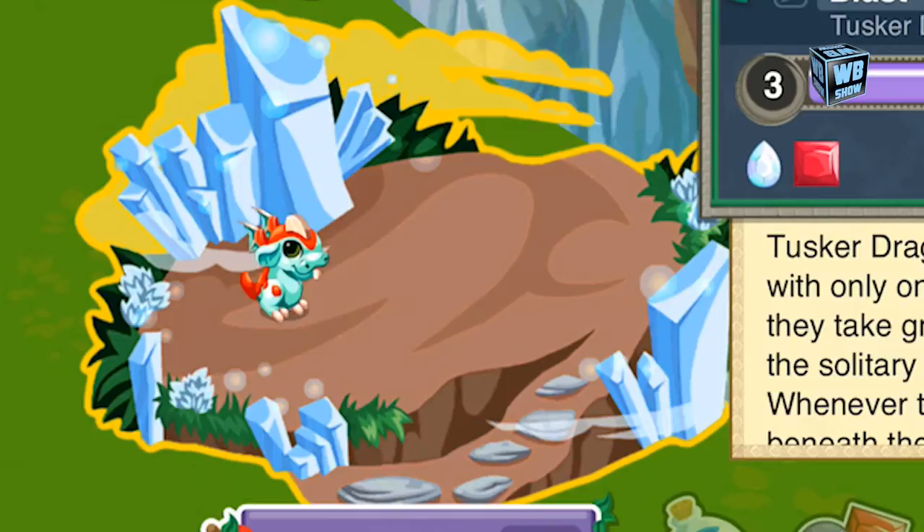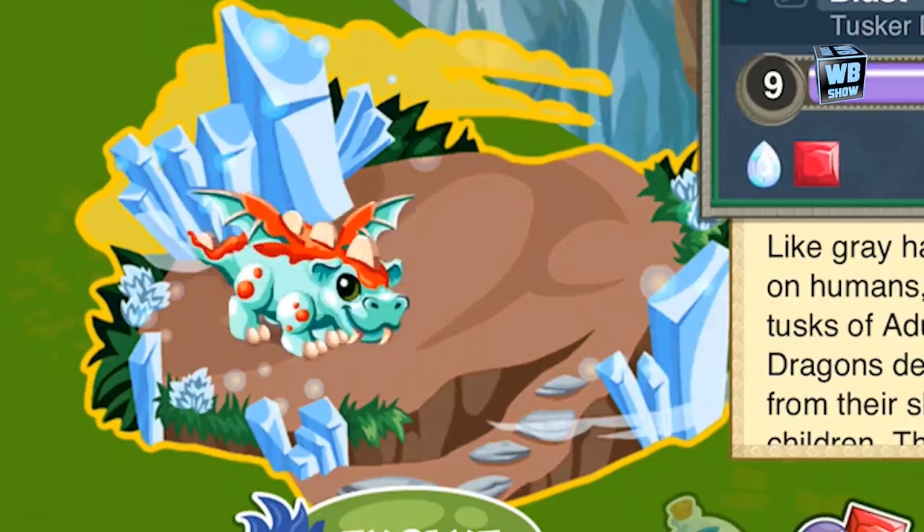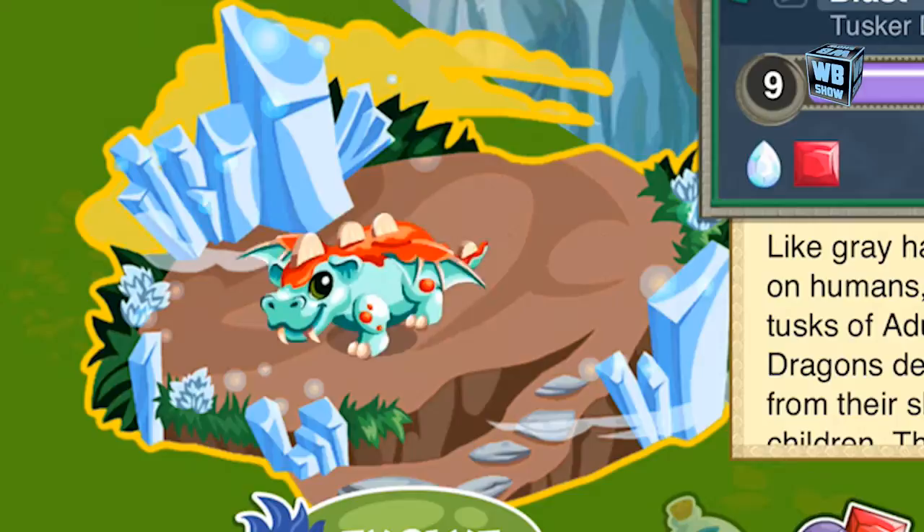Hello everyone, welcome back to another video of Dragon Story. We're back with another episode of a super rare dragon turning limited, and this week we have the Tusker Dragon. That means this dragon will be removed from the market after maybe Sunday.